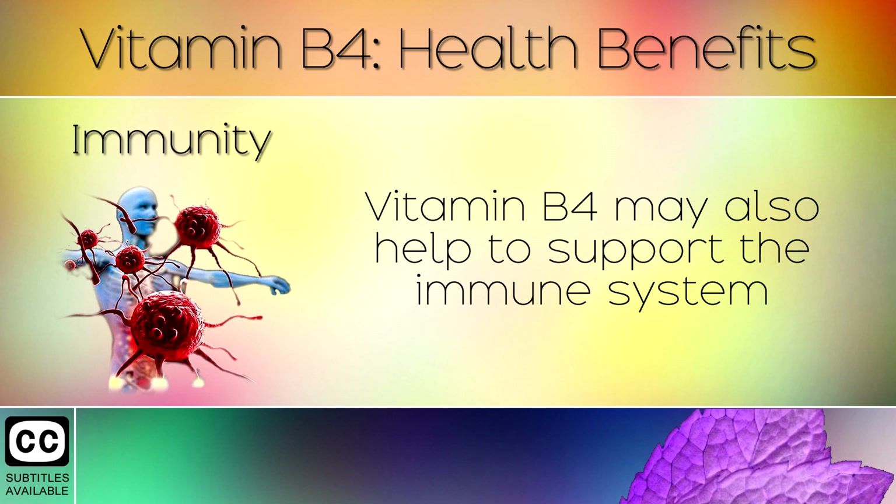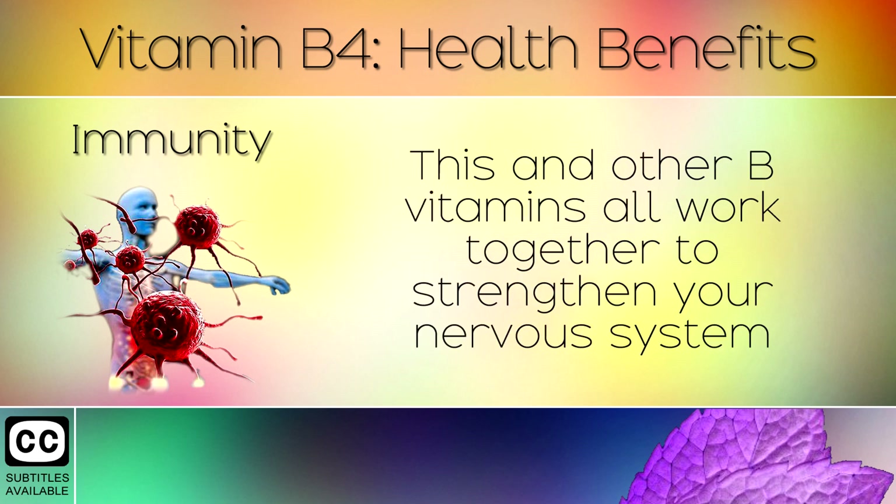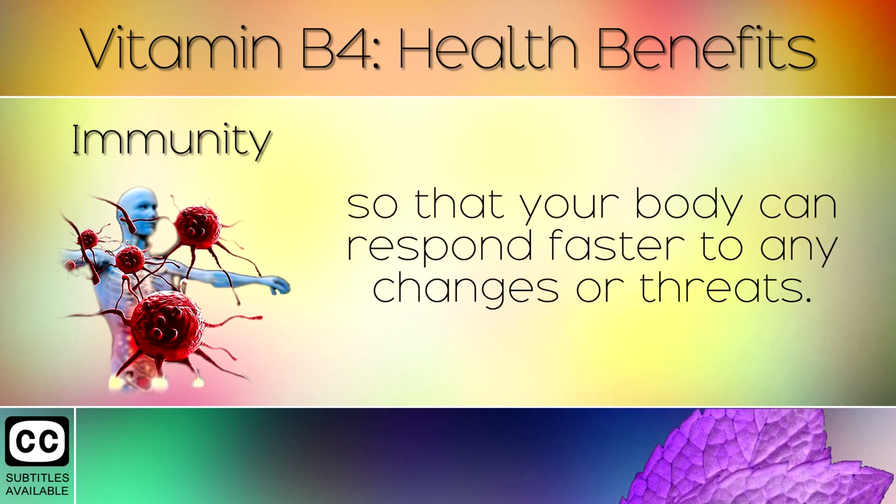11. Immunity. Vitamin B4 may also help to support the immune system, because it increases the antioxidant network within your body. This and other B vitamins all work together to strengthen your nervous system, so that your body can respond faster to any changes or threats.